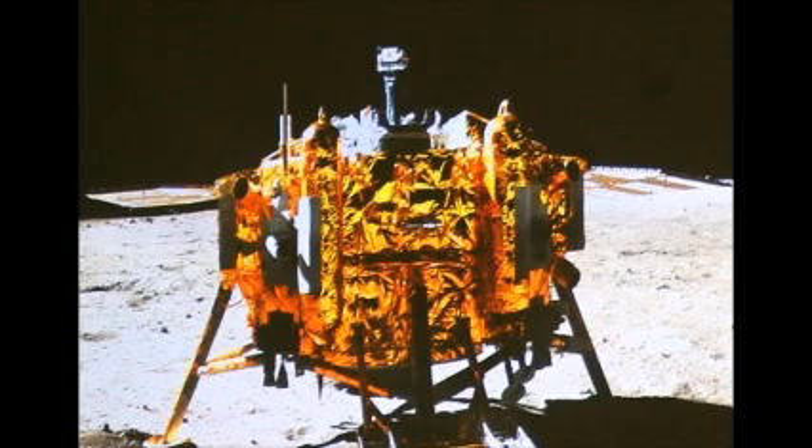Ma Xingrui, chief commander of China's lunar program, declared the mission a complete success. The first soft landing on the moon since 1976 is the latest step in China's ambitious space program, says BBC science reporter Paul Rincon. The lander will operate there for a year, while the rover is expected to work for some three months.